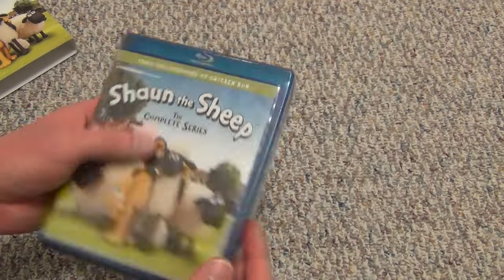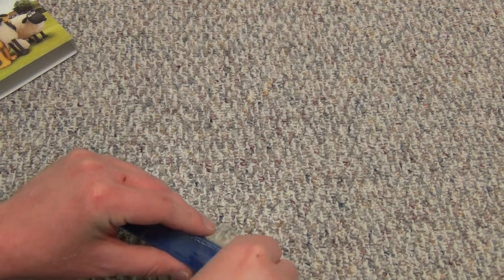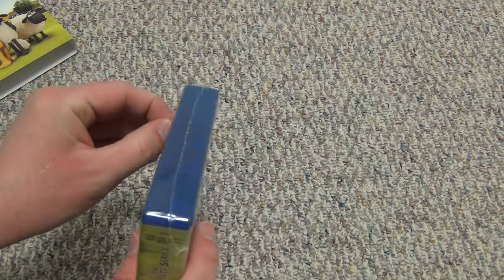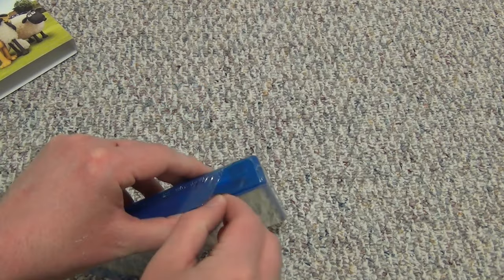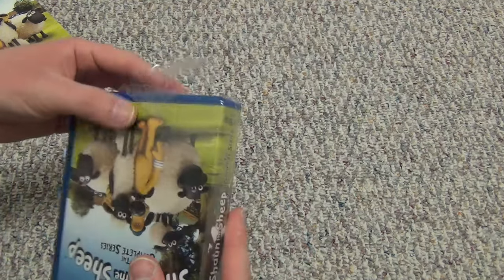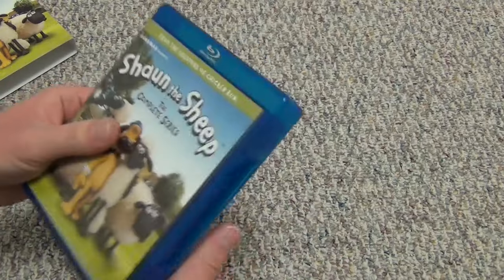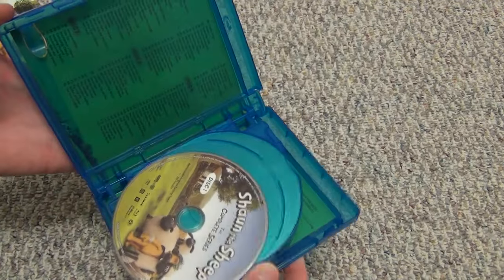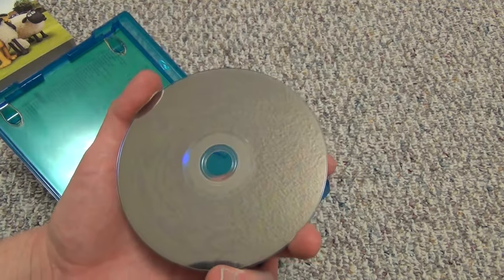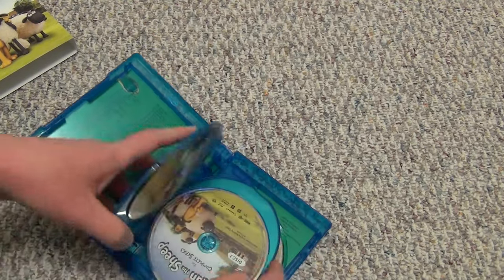Unfortunately, I do hear a floating disc in there. I'm not too concerned because Blu-rays tend not to get scratched as easily as DVDs do, so I'm hoping there are no issues. We'll soon find out. And there it is — looks like disc one is the floating one, but there's no damage to it at all.